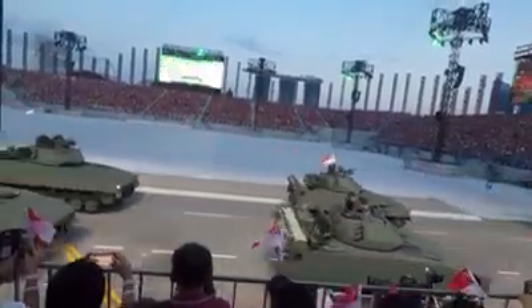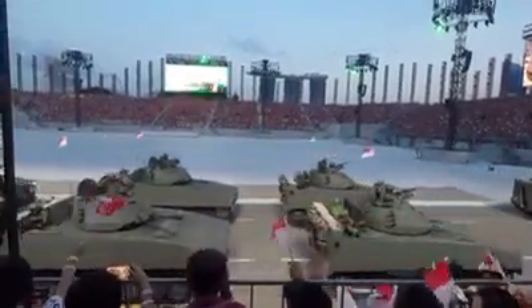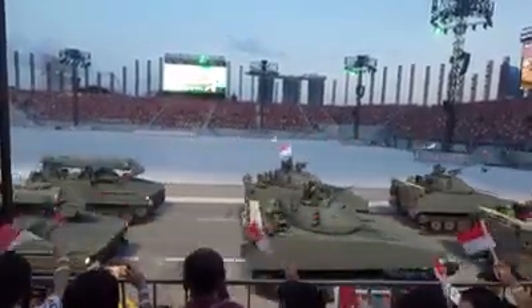Closely behind the Hunter are the Bionix fighting vehicles. Together, their high mobility, protection, and firepower allow them to dominate the front line.